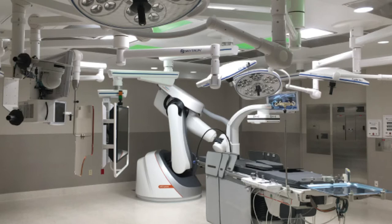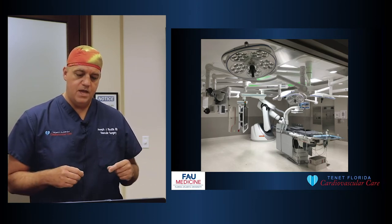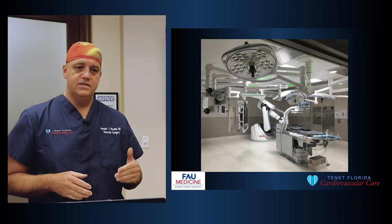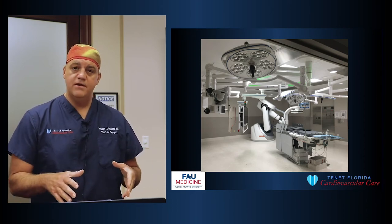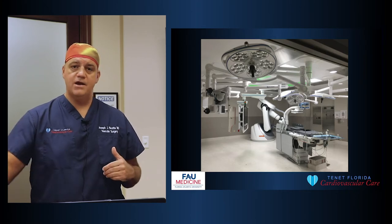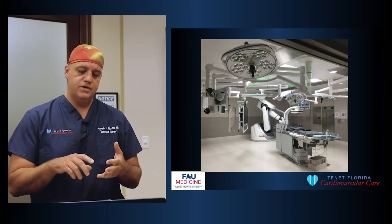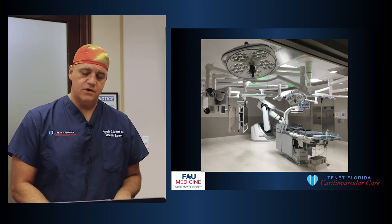We do all our procedures at Delray Medical Center in a state-of-the-art $7 million hybrid operating room. A hybrid OR means you can do both open surgical procedures and endovascular procedures all in one area — not in the interventional radiology suite or cardiac cath lab separately. If a patient needs open surgery or endovascular treatment, you don't need to bring them back another day or move them to a different site. It's a one-stop shop — open surgery, endovascular procedures, and combinations of both.